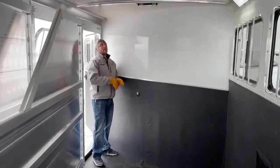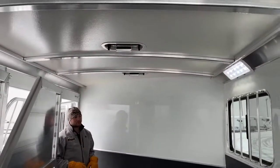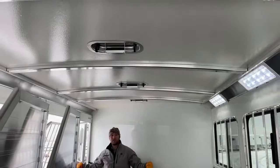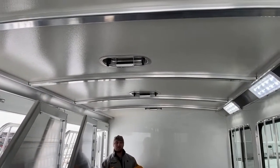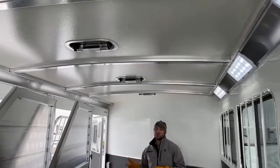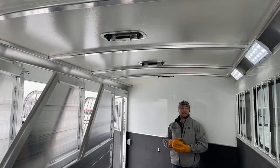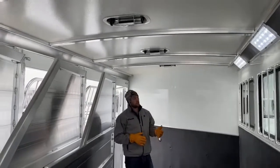Another cool thing about Cimarron is they bow their roofs. You'll notice there's a slight bow in all the framing of this roof. What that allows is all the water and snow will melt off and run off this trailer versus sit up there — it's not going to rot your seals, and this roof's going to last a lot longer than if it were flat. Another cool thing is the special compound they use to seal their roofs — only two trailer manufacturers on the market do it. You're not going to have to worry about resealing this roof for nine, ten, eleven years, versus most trailer companies where you'd start worrying after five or six.